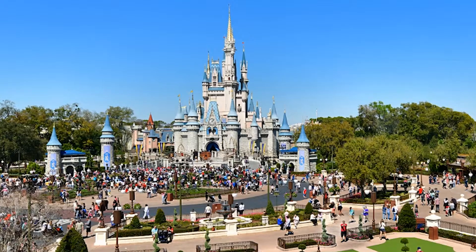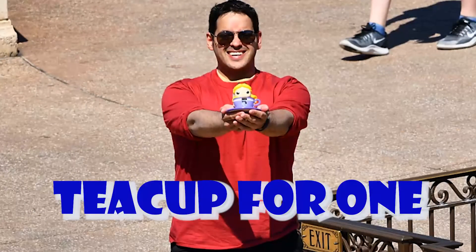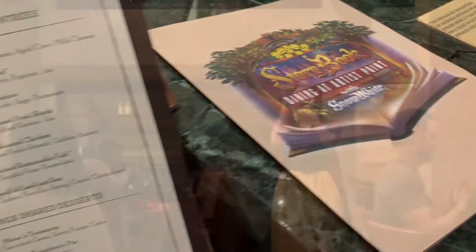When should I give my review of Storybook Dining at Artist Point with Snow White? Now it is! Welcome to Teacup for One! My name is Matt and I have two degrees, and today I am going to live in the past and do my long overdue review of one of the best experiences I had on my recent trip to Walt Disney World — which was not in a theme park, but in a restaurant, and not just any restaurant. I would say one of the most magical restaurants on property. I am of course talking about Storybook Dining at Artist Point with Snow White, but that's a mouthful, so for the rest of this video I'm just gonna call it the Snow White Dinner.